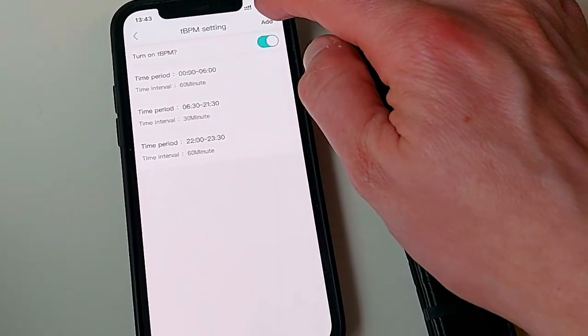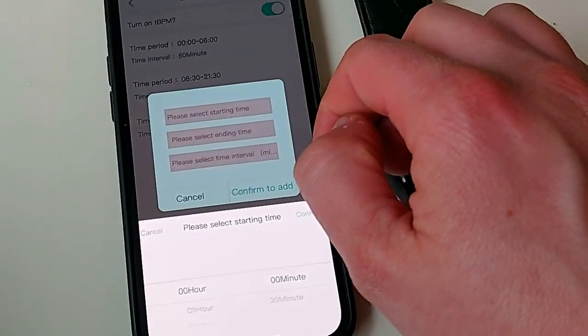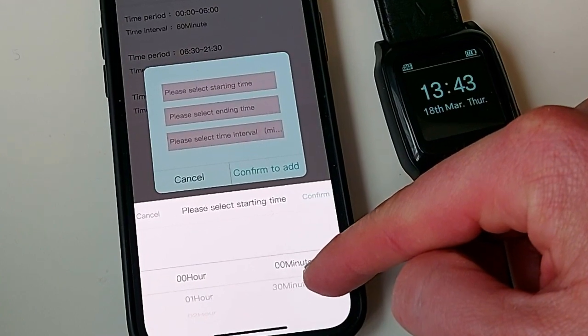BP Trace is connected via Bluetooth to the King Health app on your smartphone. Here you can schedule for readings to be taken automatically during any time of the day and night. The BP monitor uploads all your readings and measurements to a cloud server connected via the app on your smartphone.